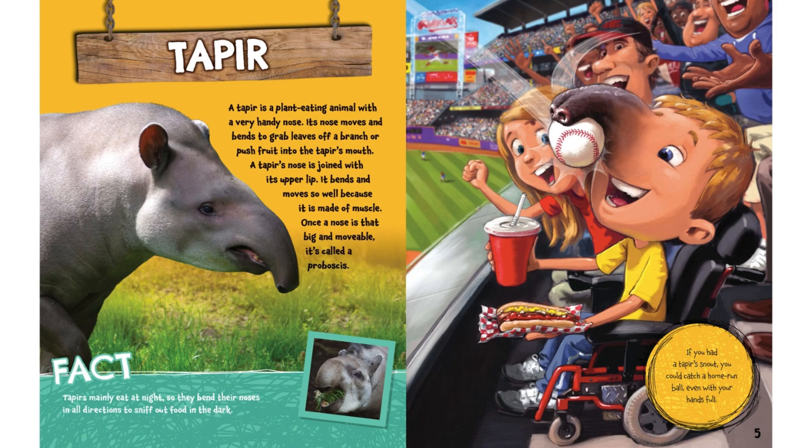Tapirs mainly eat at night, so they bend their noses in all directions to sniff out food in the dark. If you had a tapir's snout, you could catch a home run ball even with your hands full.